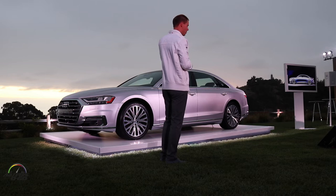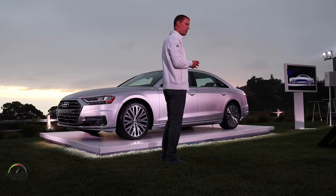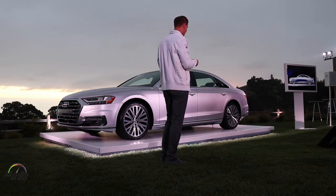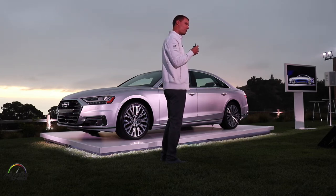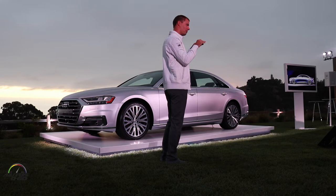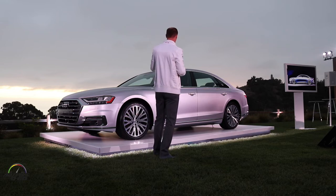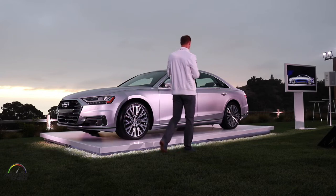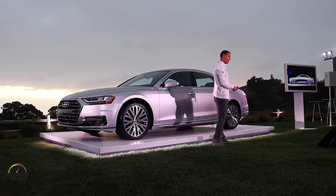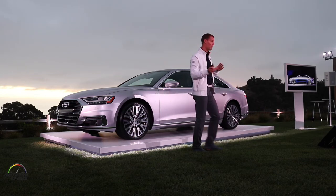I wanted to talk a little bit about the profile of the car. What you see here is a long wheelbase car, which is 30 cm more than a normal wheelbase car we get in some other markets. What sometimes happens with a long wheelbase car is it tends to look a little bit like a stretch limousine because there is a sort of flat section in the middle. We actually started with the long wheelbase and put a lot of care into making this beautiful arc in the roof, with a fast angle in the back, so that it looks perfect in both long and short wheelbase.